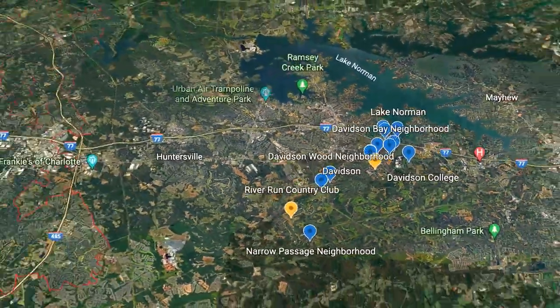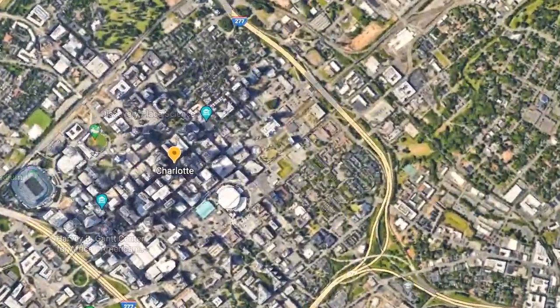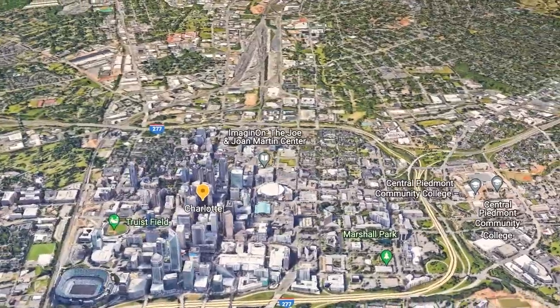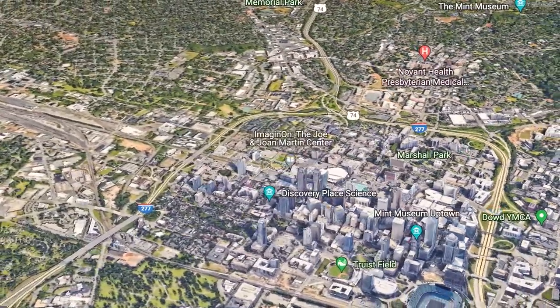Before we get started with the primary part of our Davidson tour, we're going to take a quick visit to Uptown Charlotte, where many Davidson residents commute to on a weekly basis. Let's go over a few key points about Uptown Charlotte.